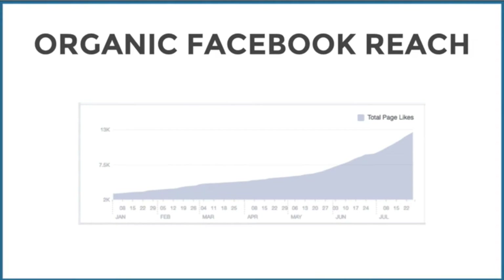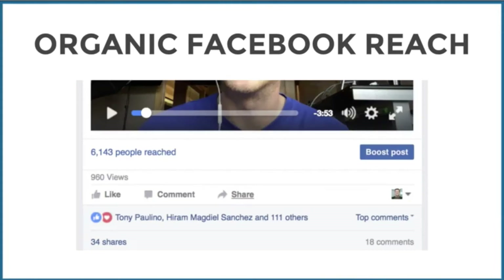Let's talk about Facebook. Look at this graph — it shows how much my Facebook page has grown in 2016. It started at around 3,000 in January — I had to start from scratch in 2015 after changing my brand — and today I've got around 13,000. But it's not just about the likes, it's about the engagement. A video I shared a couple of days ago reached 6,143 people within 24 hours, got 960 views, over 111 likes or loves, 34 shares, and 18 comments.